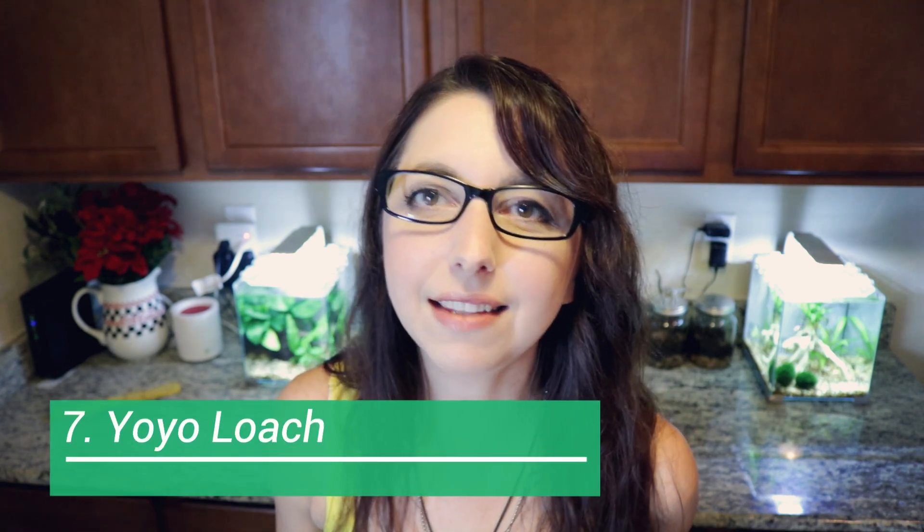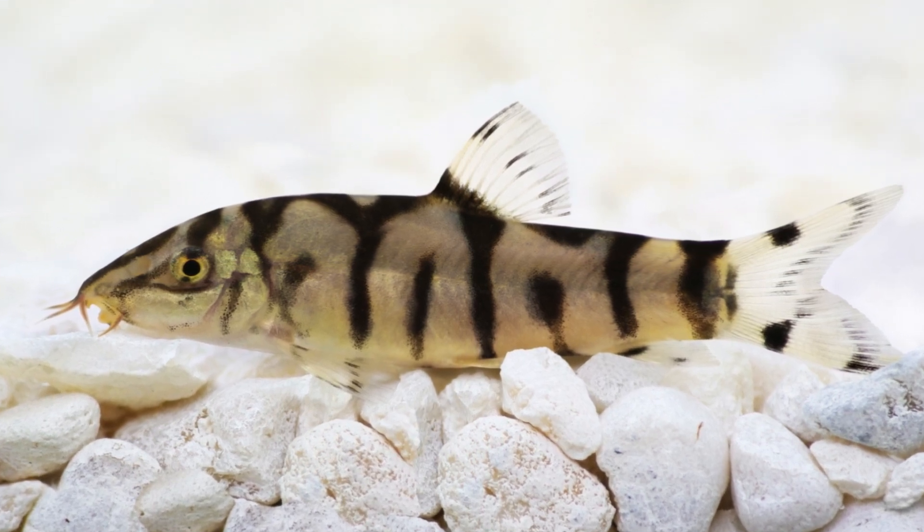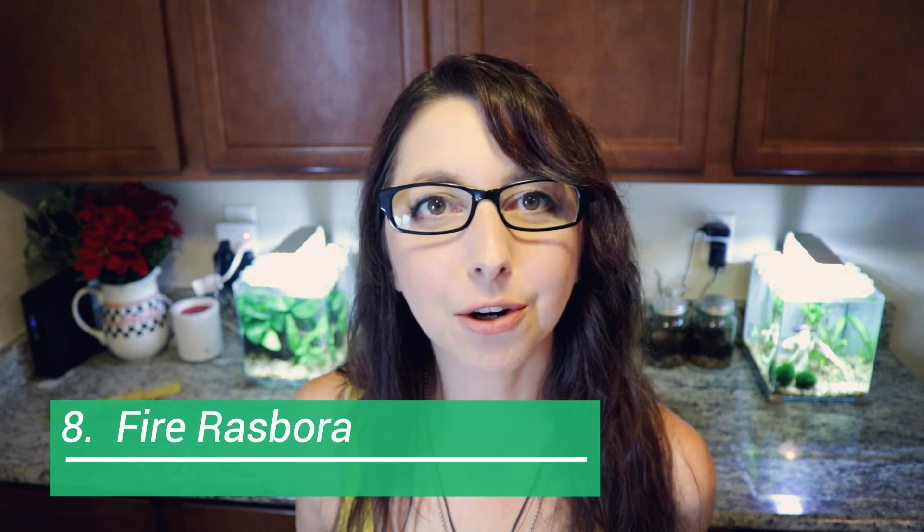Number seven is the yo-yo loach. The yo-yo loach gets to be between three to five inches, so they are a larger species of fish and require a minimum of a 20-gallon tank. They do best in groups, so you want a minimum of three.